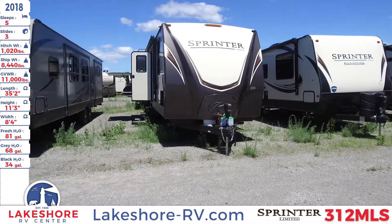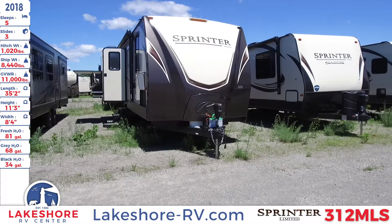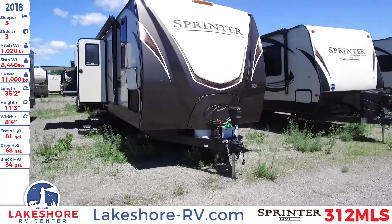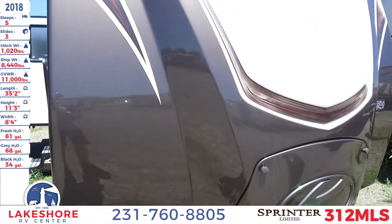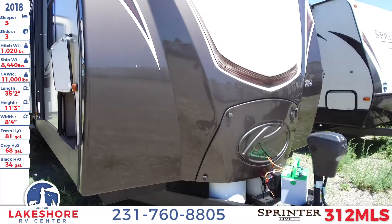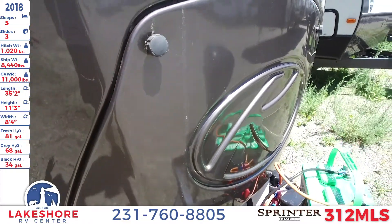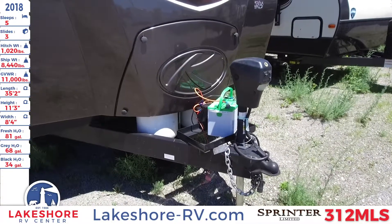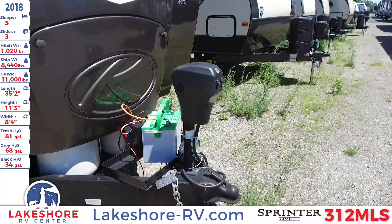We also have a freshwater tank of 81 gallons, a gray water tank of 68 gallons, and a black water tank of 34 gallons. Taking a closer look at this travel trailer, you'll see a nice high gloss fiberglass front cap with an LP tank hidden in a little cubby hole — a bit different than some of the other Sprinter Keystones. You can also see the battery hookup as well as the leveling jack up front.